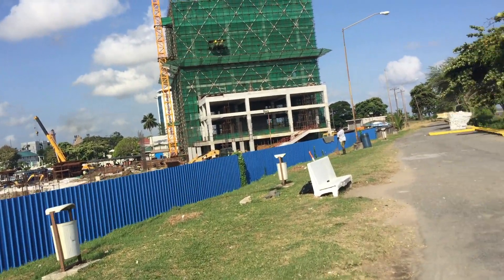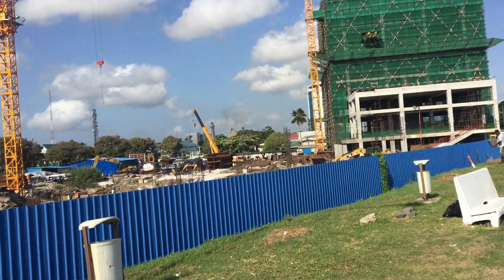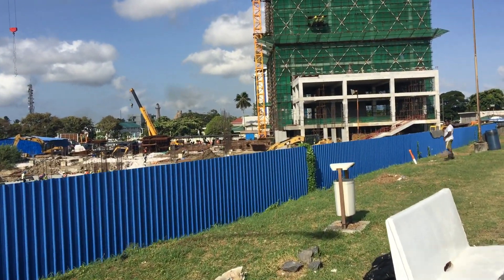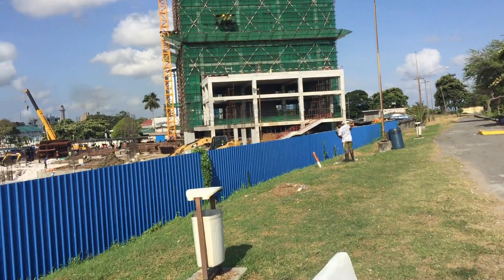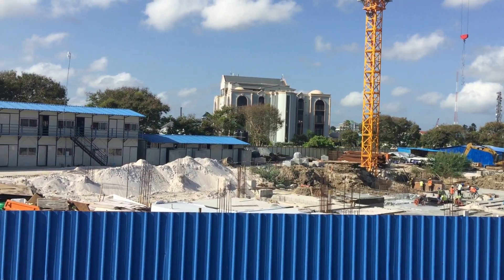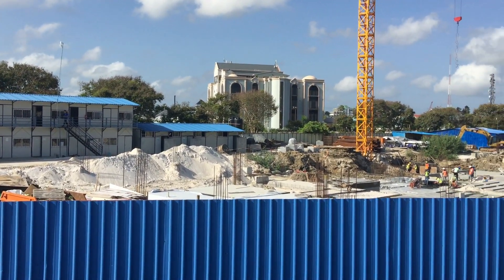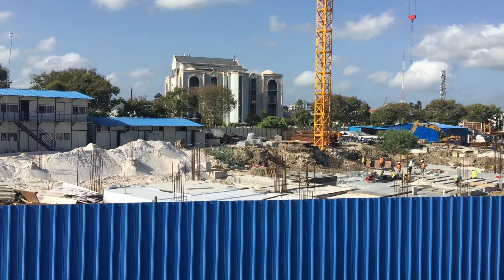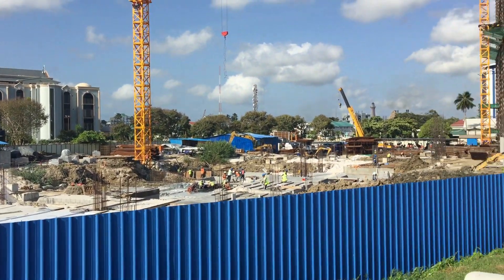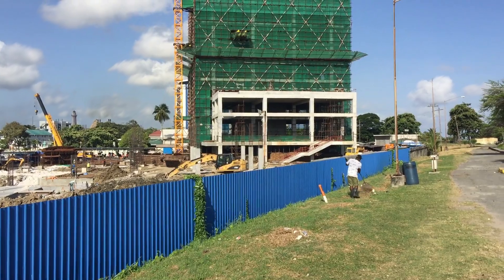They're still working on the foundation of the convention center. This is Monday morning on the 30th of September 2019. As you can see, the foundations of the convention center are coming along.